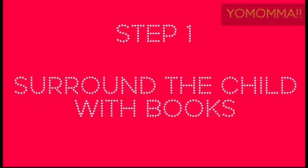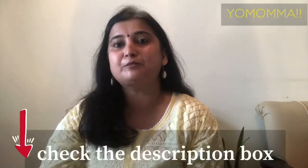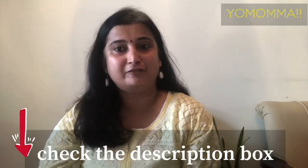First step: surround them with books. Books can work wonders for kids, so buy them lots of books. Now, you might say that books are expensive — I will share some affordable Indian publications in the description box.